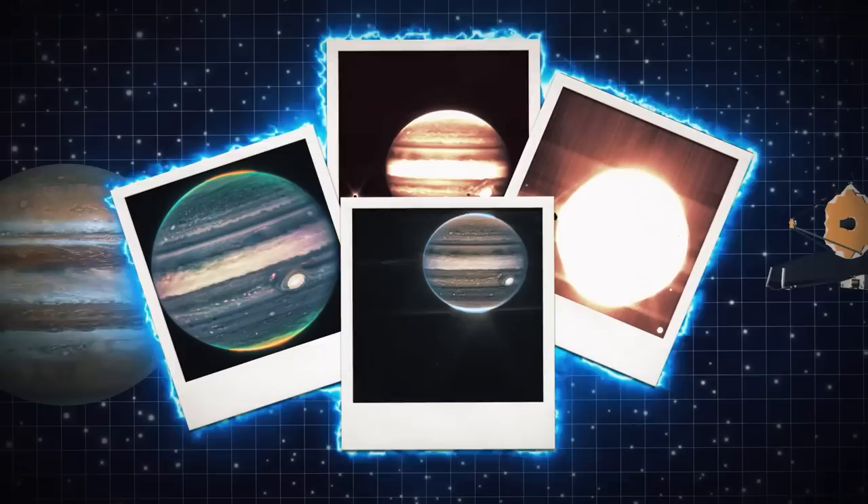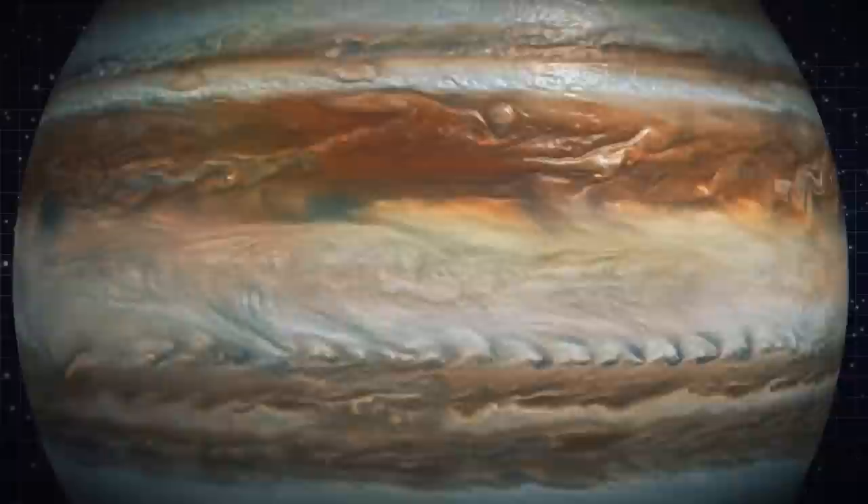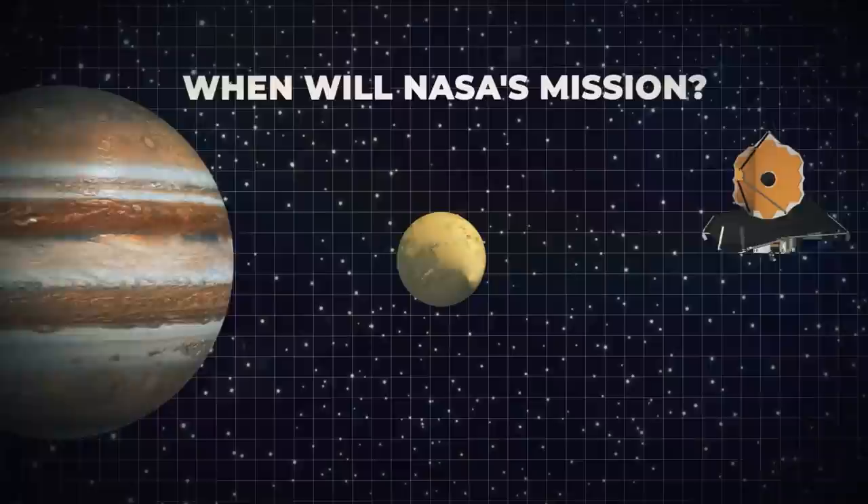Recently, NASA made available fresh James Webb telescope photos that display the planet in all its splendor, and they're just amazing. What unexpected discovery was made on Jupiter by the James Webb telescope? What strange phenomenon was found on the surface of Jupiter's moon? And when will NASA's newest mission actually touch down to explore Europa? Let's find out.